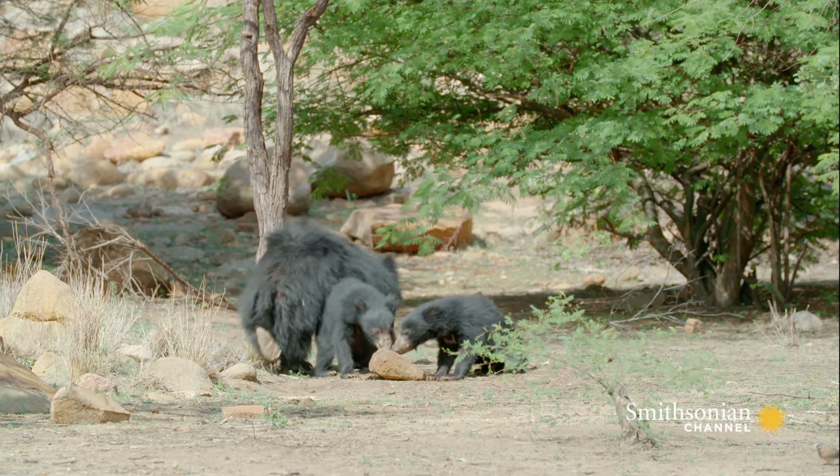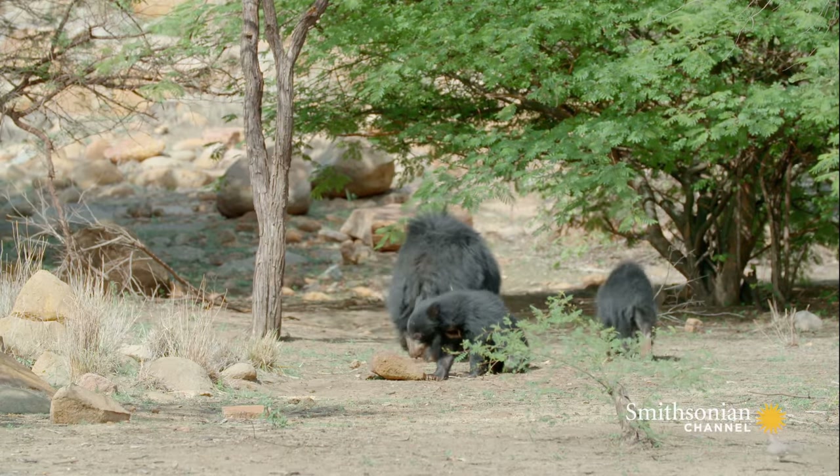But Bibi will supplement their diet by nursing them for at least another four months. So, as long as there's enough food, Bibi can provide all the milk her cubs need.